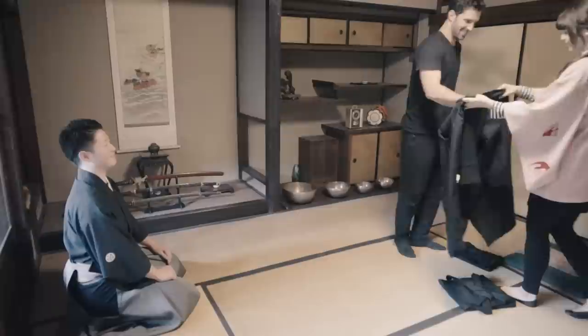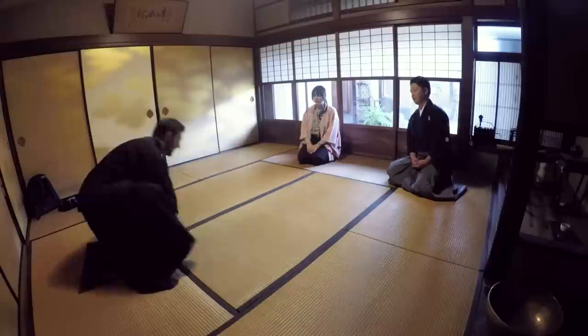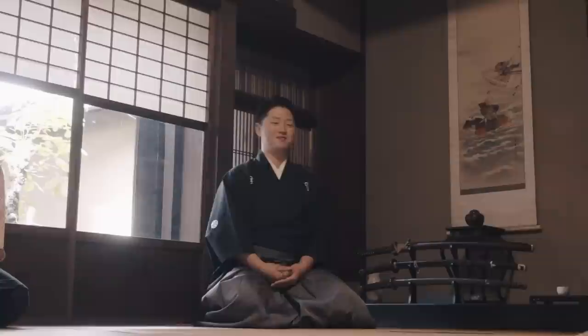Transformation time — I change into a traditional and very comfortable martial arts outfit, and then I settle in to learn from my temporary master, Masato Tabata.